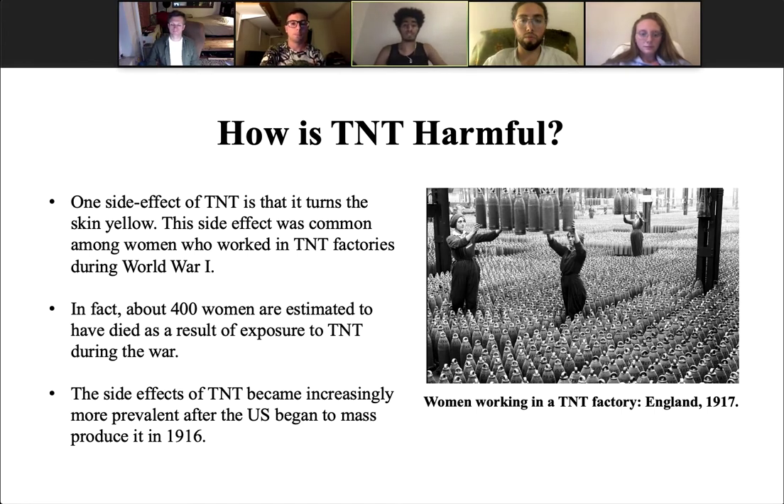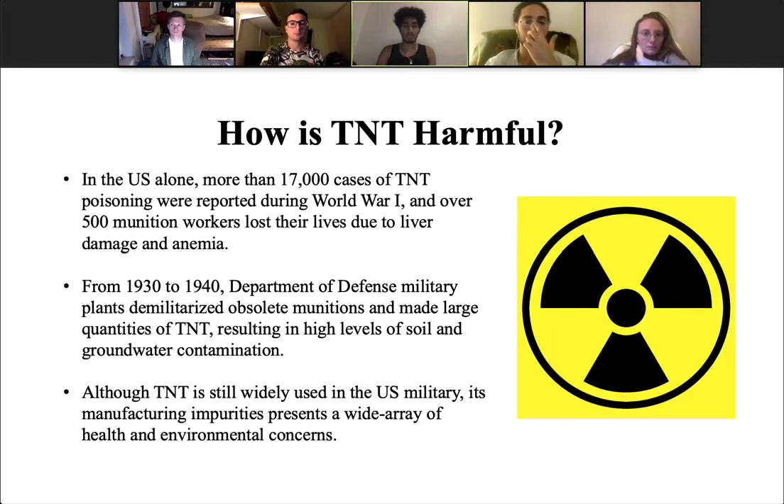One of the side effects of TNT is that it turns the skin yellow. This side effect was common among women who worked in TNT factories during World War I, and unfortunately, about 400 women are estimated to have lost their lives as a result of exposure to TNT during the war. The side effects of TNT became increasingly more prevalent after the U.S. began to mass-produce it in 1916. In the U.S. alone, more than 17,000 cases of TNT poisoning were reported during World War I.